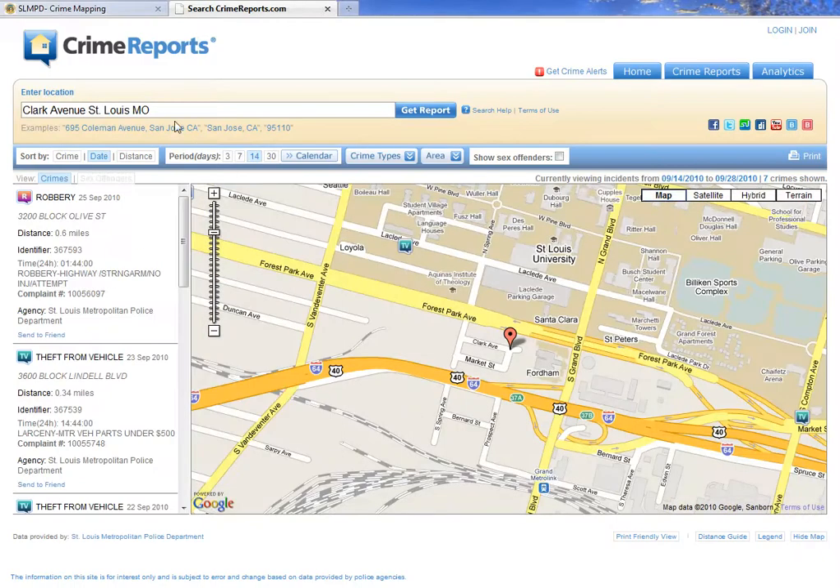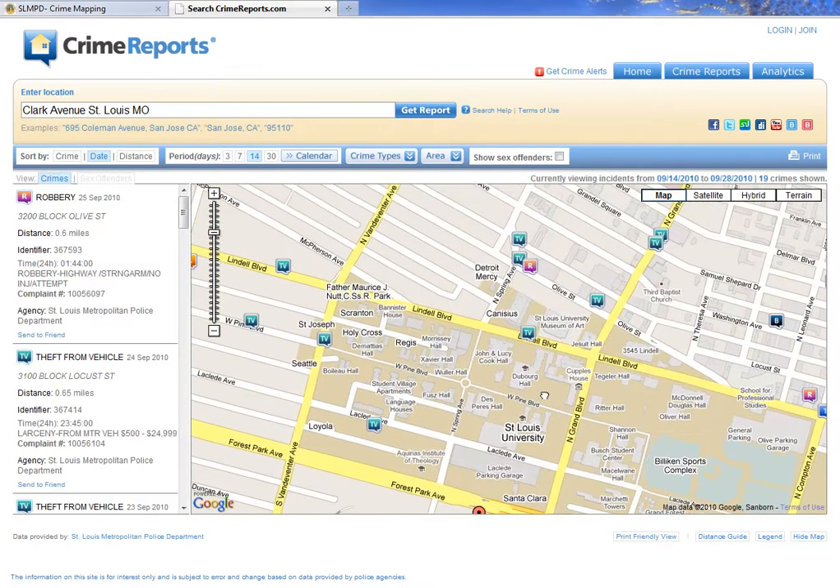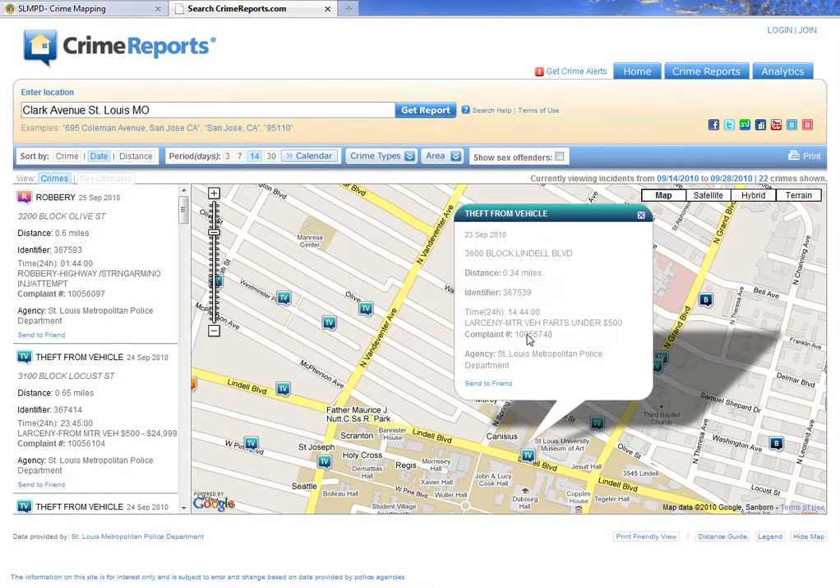The map defaults to a property on Clark Avenue in St. Louis, Missouri, shown here in red. As we pull the map down, we're going to see some icons appearing. You see a lot called TV — those aren't televisions, by the way. If you click it, you'll find out that TV stands for theft from vehicle.